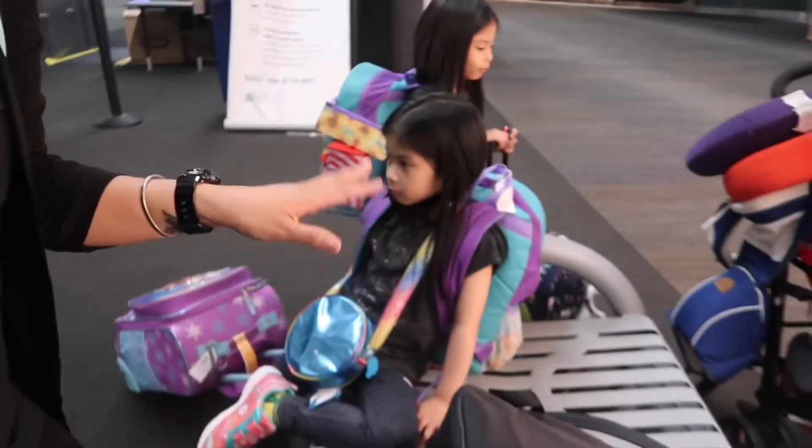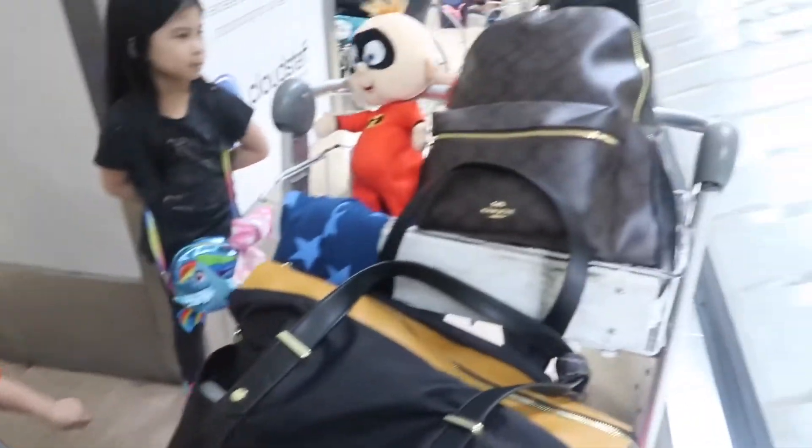I'm super sweaty right now. So it is 8:47. We're just taking a step first — just to get them dressed — and then we'll go to the check-in counter. Okay, we're good with the luggages.